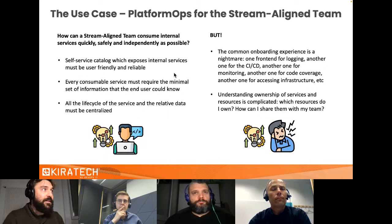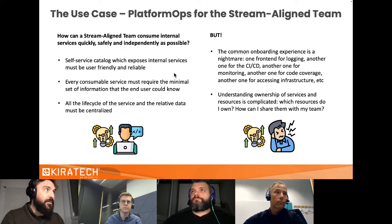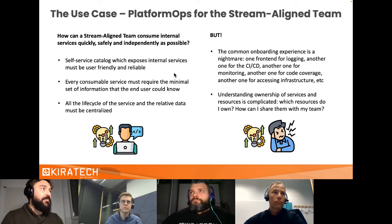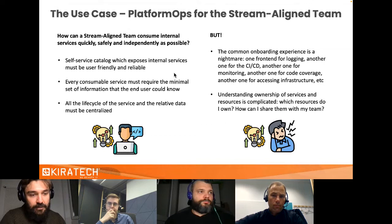The other side of the coin is the stream-aligned team — a definition from the Team Topologies book. This is a team that needs to work quickly, safely, and independently with minimal friction with the platform team. They rely on a service catalog where services must be user-friendly and reliable. A developer or data scientist shouldn't need to know the subnet of their Kubernetes cluster — that's something the platform team has already decided. We need to provide robust abstractions requiring only the minimal set of information.